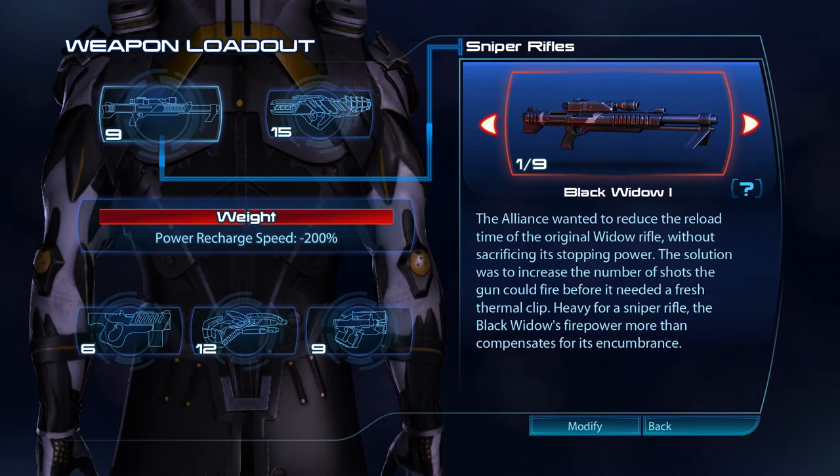The Alliance wanted to reduce the reload time of the original Widow rifle, without sacrificing its stopping power. The solution was to increase the number of shots the gun could fire before it needed a fresh thermal clip. Heavy for a sniper rifle, the Black Widow's firepower more than compensates for its encumbrance.